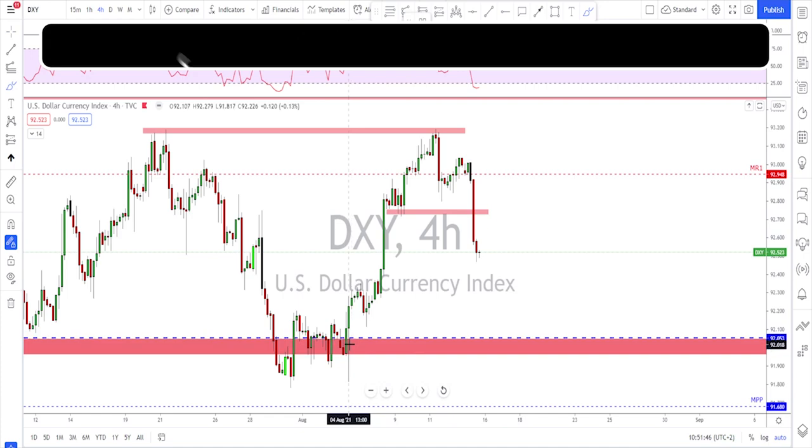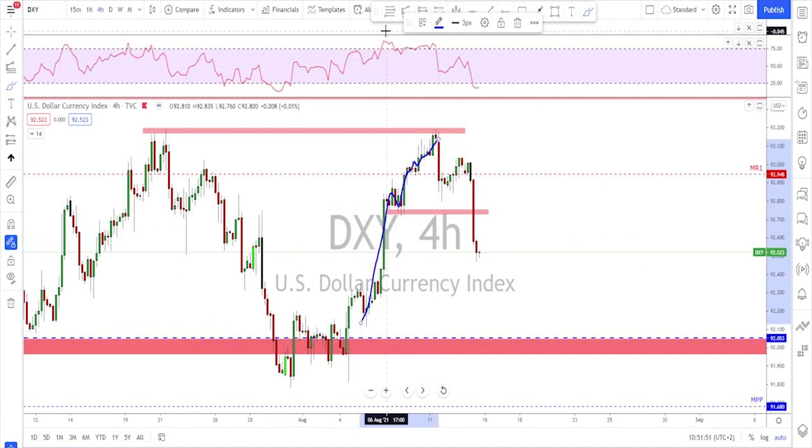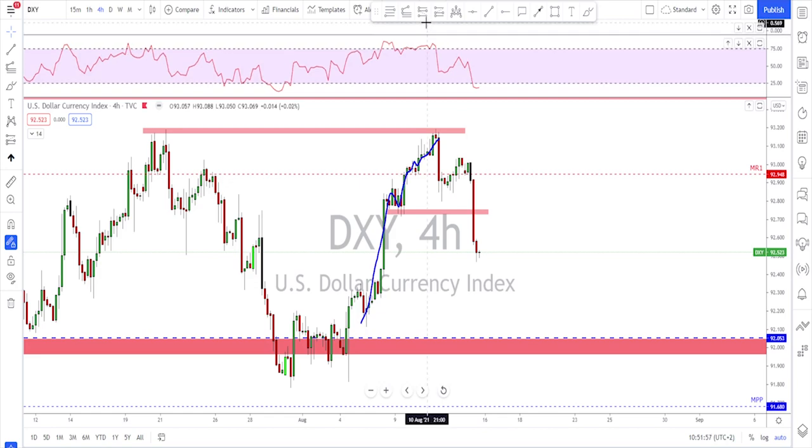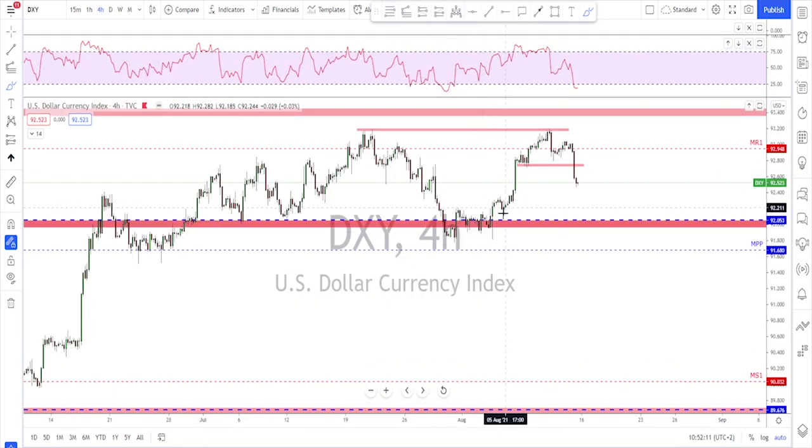Going down to the four-hour time frame, you can see clearly how things were slowing down after the first impulse. We got a second impulse, then things started slowing down giving us a divergence on the RSI — all the signs of a reversal were there. Then we got a nice impulse with a correction, a break of that correction, and continuation even below the previous low.